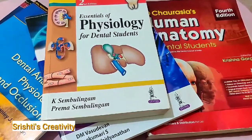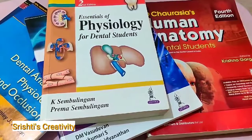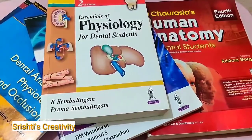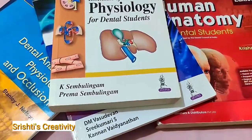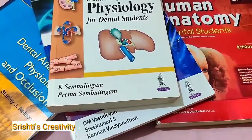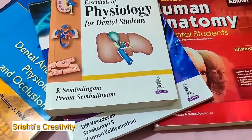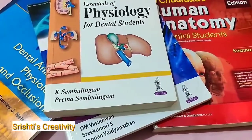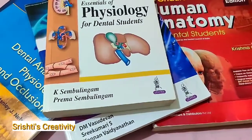I will be covering topics in videos which are small but very important and helpful to you. In today's video I'll be giving a little introduction regarding BDS first year. We have four subjects: first, DADH — Dental Anatomy and Dental Histology; second, General Physiology; third, Biochemistry; and fourth, Human Anatomy.